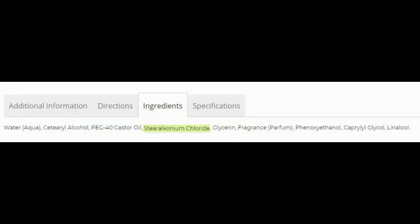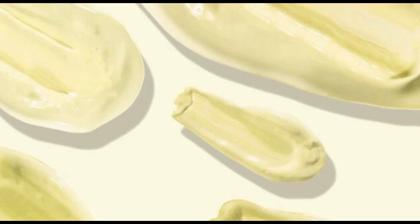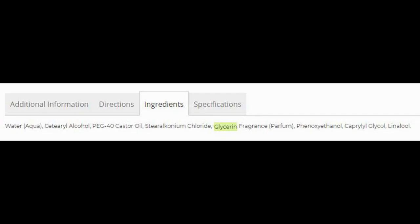The next ingredient is stearalkonium chloride. This is a type of benzalkonium or fatty salt, which is used as an antistatic agent, a surfactant, and an antimicrobial. In conditioners it's often used as a hair detangler and it's a more natural alternative to silicones.